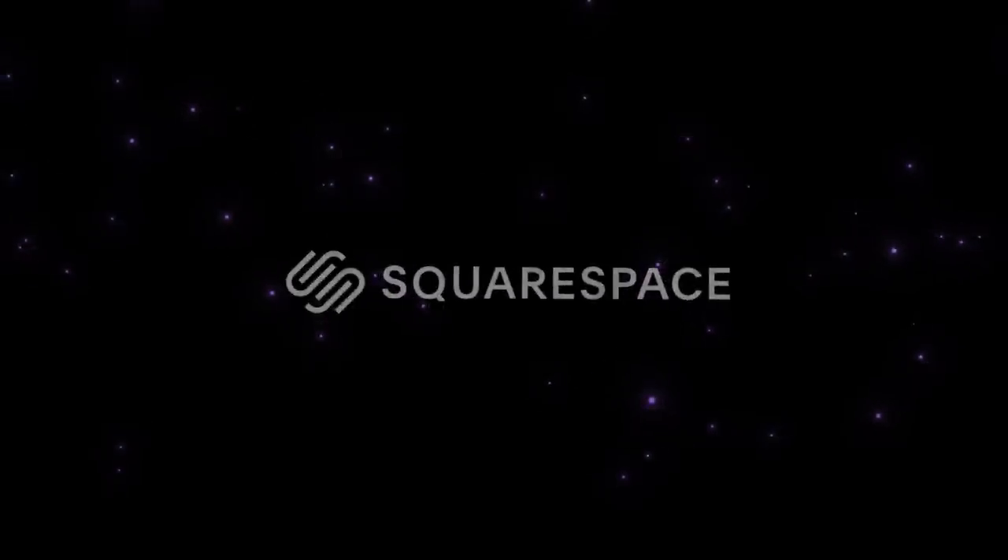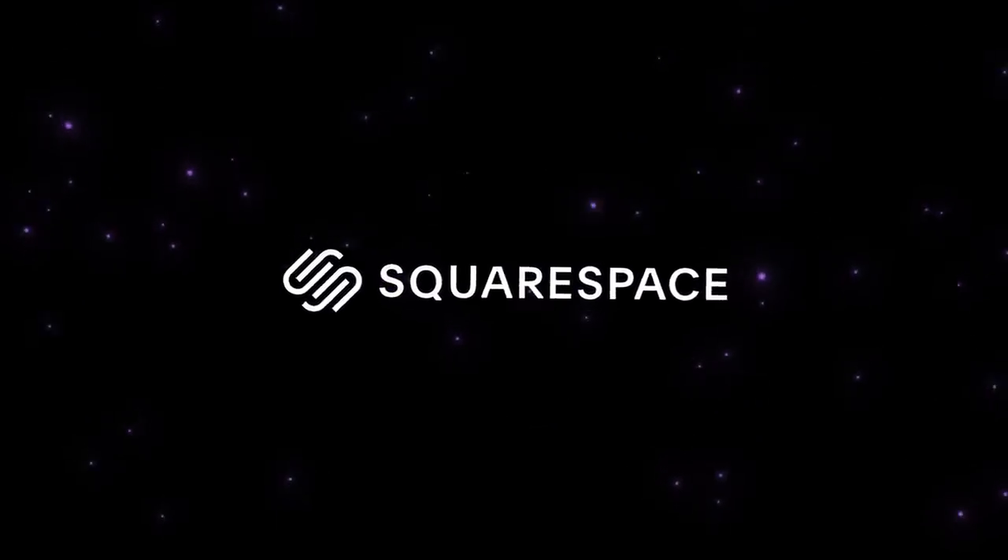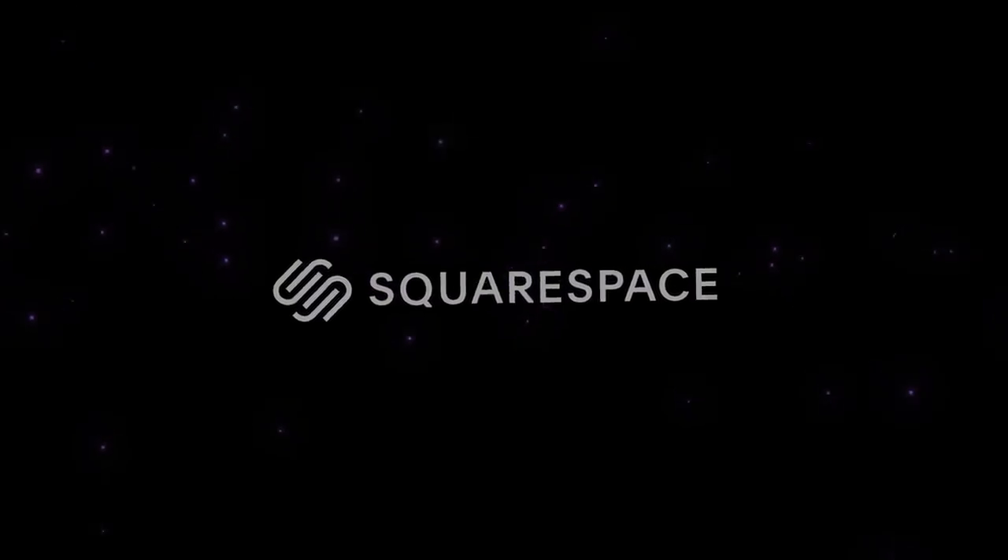This video is sponsored by Squarespace, the easiest way to build and run your own website — more on that later. Hello everybody, glad you could make it. My name is Kayleigh Allen and welcome to this week's video.